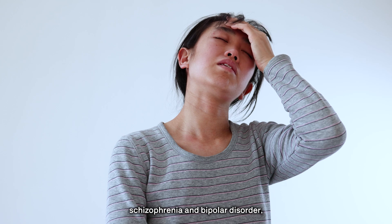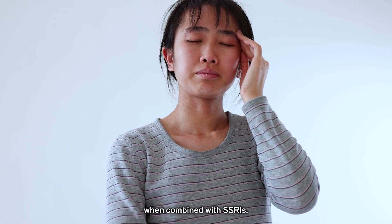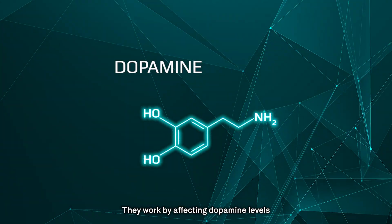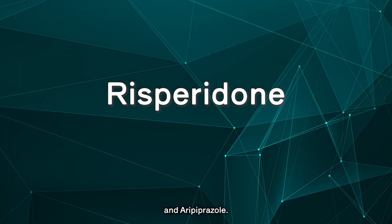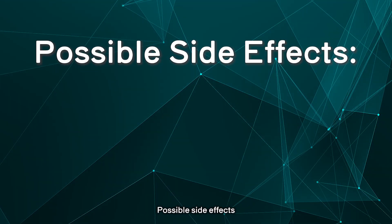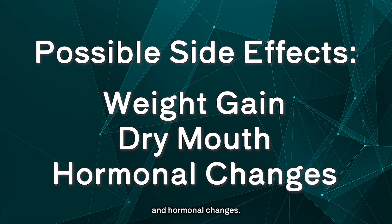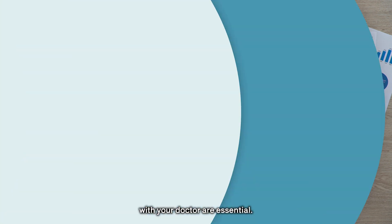Antipsychotics — typically used for schizophrenia and bipolar disorder — can also help with OCD when combined with SSRIs. They work by affecting dopamine levels in the brain. Examples include risperidone and aripiprazole. Possible side effects include weight gain, dry mouth, and hormonal changes. As with all medications, monitoring and communication with your doctor are essential.